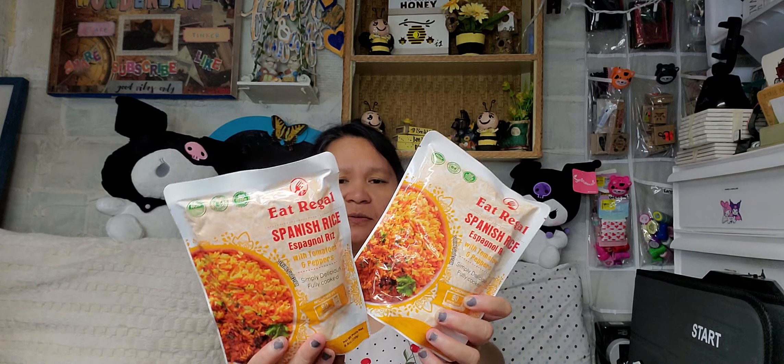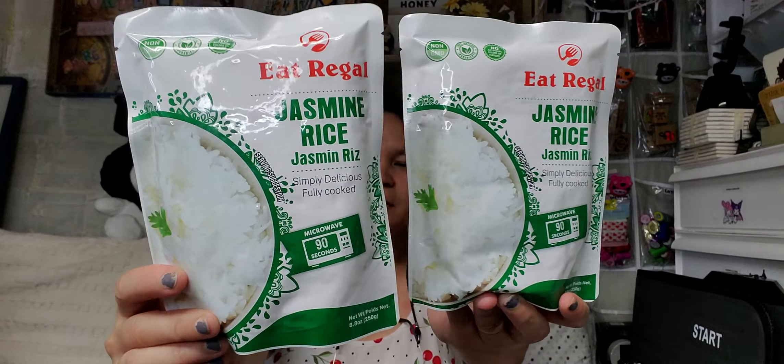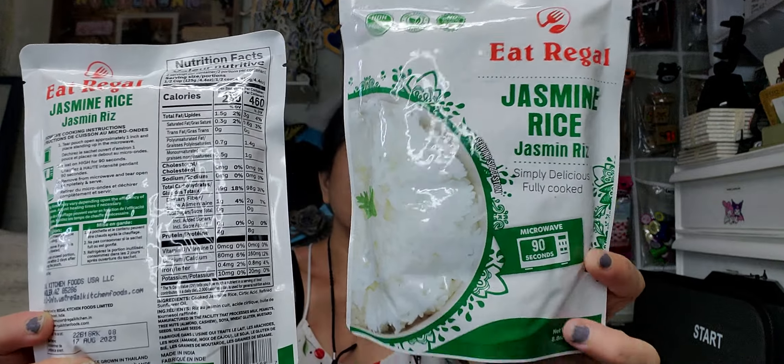Next item I got is this Eat Regal Spanish Rice — I got two of this. It also sounds really good. And I also got this Jasmine Rice — it's simple, delicious, fully cooked, and microwavable in 90 seconds. This is also new from my local Dollar Tree. It has a best-buy date of August 17, 2023 — a one-year shelf life. Same goes for the Spanish Rice.